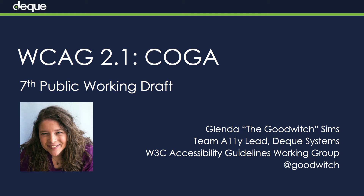Welcome back to our accessibility adventure through WCAG 2.1, the 7th Public Working Draft. This draft was published on December 7th by the W3C, and I'm Glenda the Good Witch Sims coming to you from Deque. Our focus today is going to be on the success criteria coming up as proposals in WCAG 2.1 that are focused on the needs of people with cognitive disabilities.